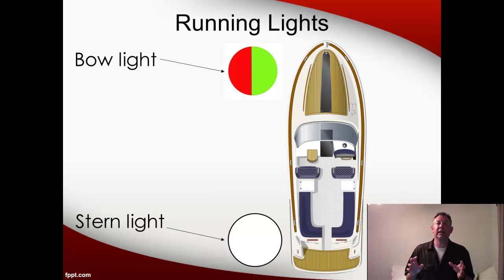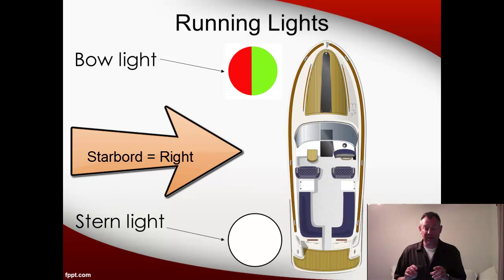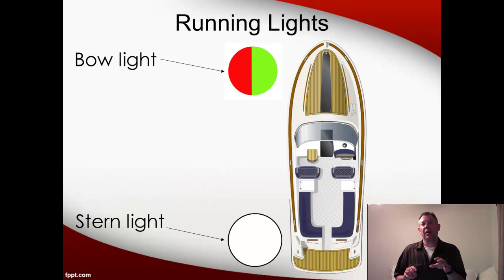Here is how the running lights need to be arranged if you're out after dark. The stern light at the back of the boat needs to be a single white light. In the front of the boat, you need to have the bow light, which is half red and half green. The red part has to be to the port, which is the left side of the boat, and the green part has to be to the starboard, which is the right side. In this way, if another boat sees you, they can tell which direction you're traveling and how they're approaching you — from the port or from the starboard.